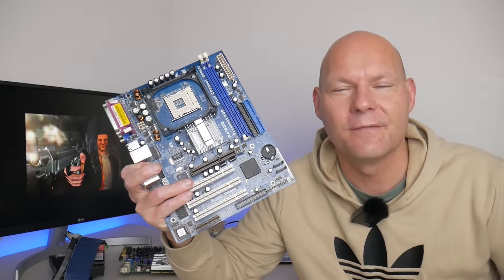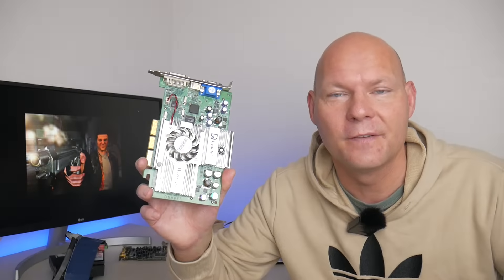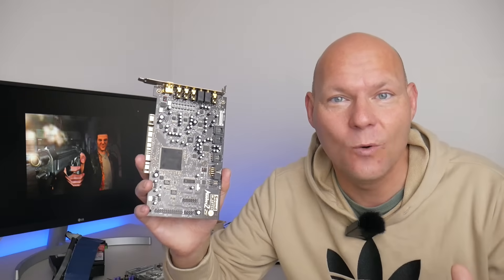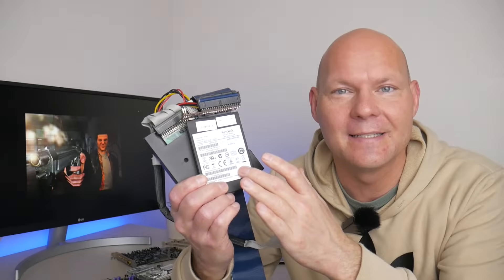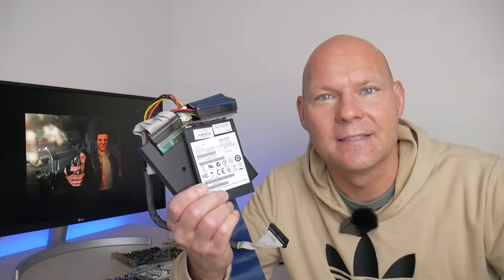We have a Socket 478 motherboard from ASRock with a total of 512 megabytes of DDR memory in dual channel configuration. The GPU is the NVIDIA GeForce 4 Ti-4200 with the 45.23 graphics drivers. We have the Creative Labs Sound Blaster Audigy 2 ZS. For storage we're using the USB GoTek floppy emulator together with a modern 32 gigabyte SATA SSD and the StarTech SATA-to-IDE adapter.